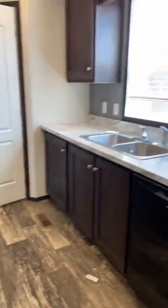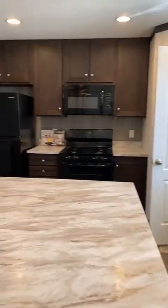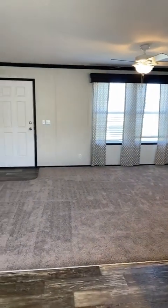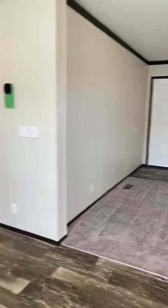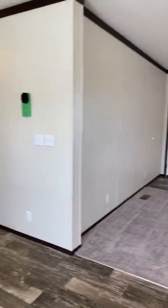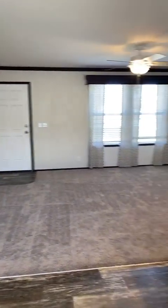If you want to walk through this home yourself just to get a personal feel for it, I am more than happy to take you on a tour. Just give me a call and we can get you on the schedule. My direct line is 517-769-4365.